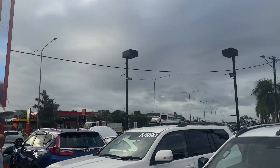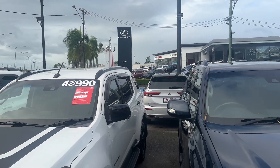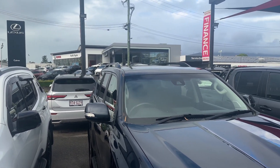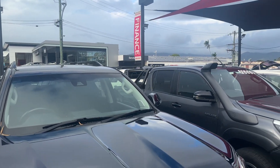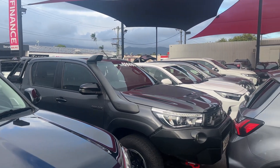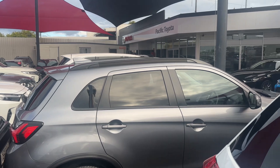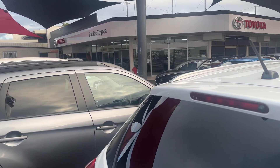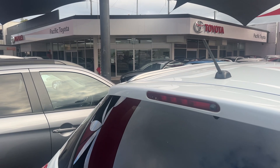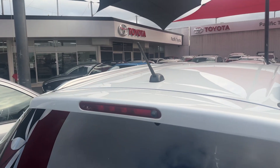Directly across the road from us, we have our flagship new Toyota and new Lexus showrooms. Our service department and parts department are across the road also. We can hold anywhere up to 180 cars at any given time between both yards.